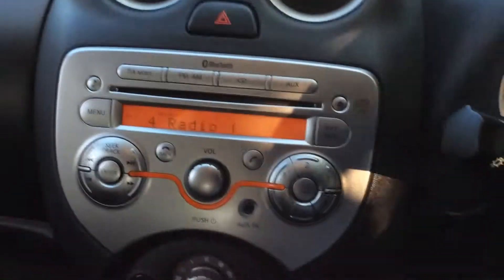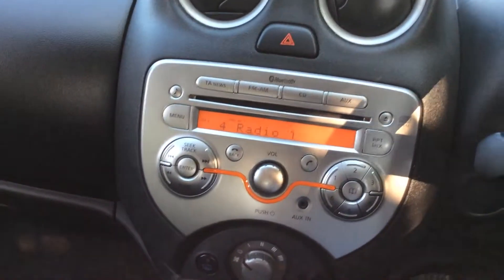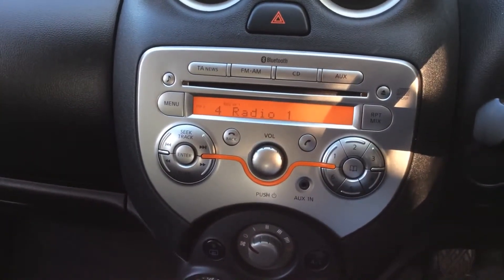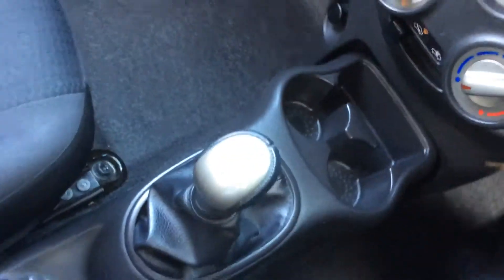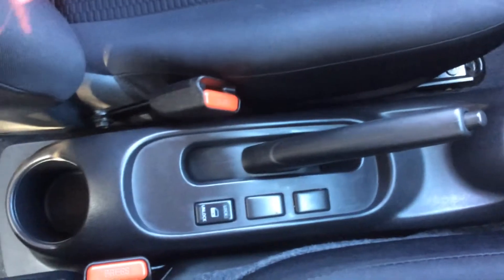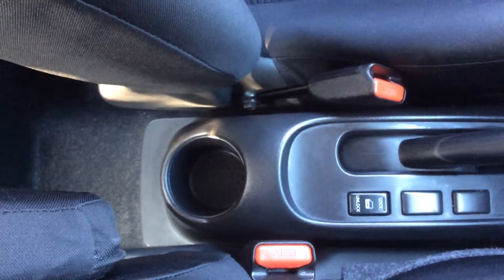Jumping inside the vehicle. In the centre you can see it comes along with a single CD radio player with built-in Bluetooth technology. Underneath you have the controls for the climate control and the air conditioning. There is also a 12V power socket underneath. You also have cupholders in the middle along with your manual gearbox, your central locking button and a small cupholder.